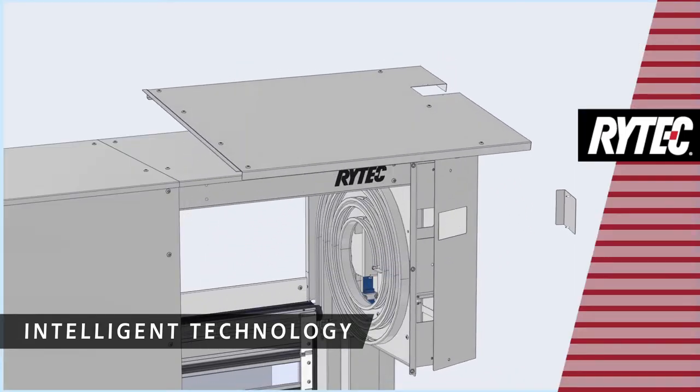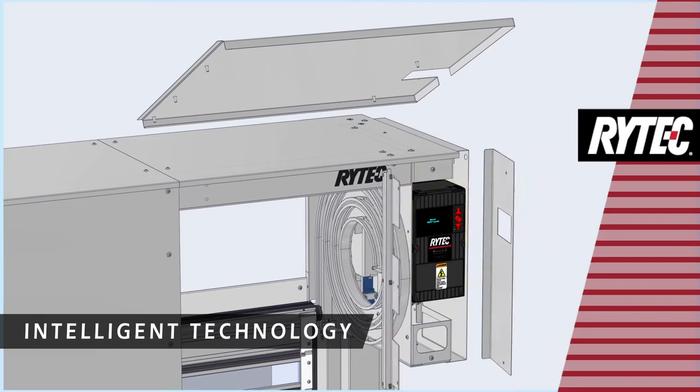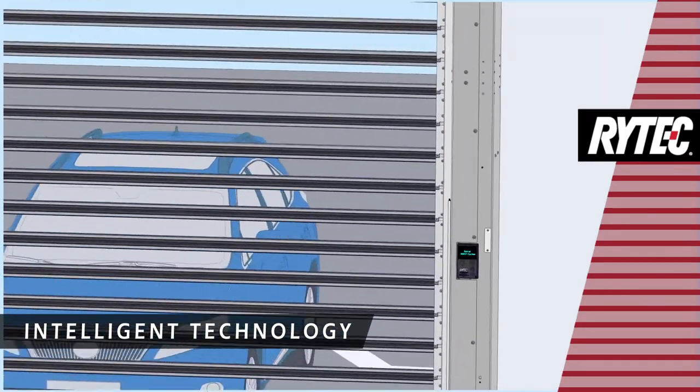Upgrading to the pre-wired premium package offers an even more sleek configuration with the System 4 housed in the door's header and a compact BTA-4 controller at floor level for user access.